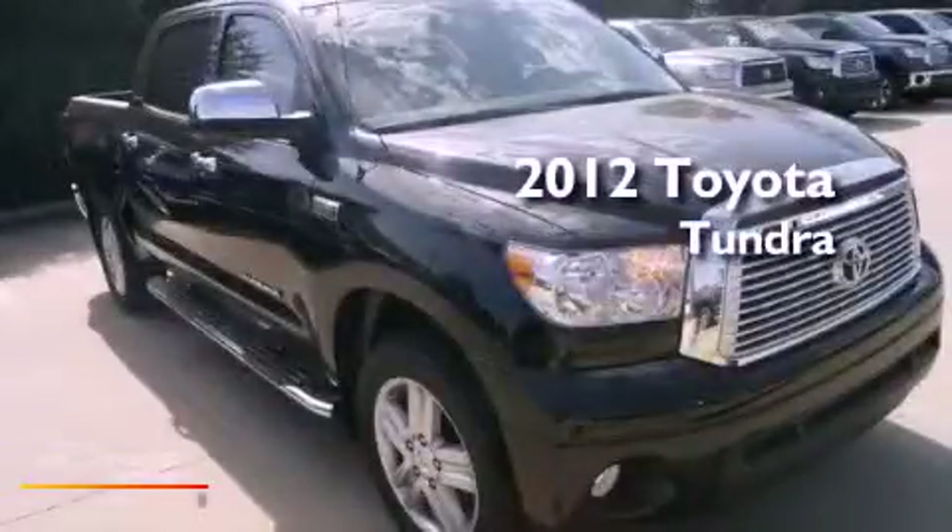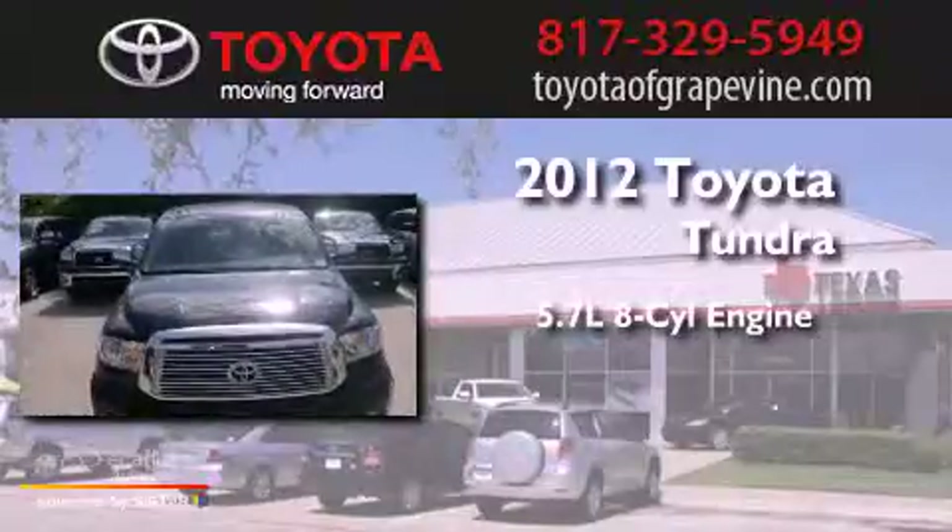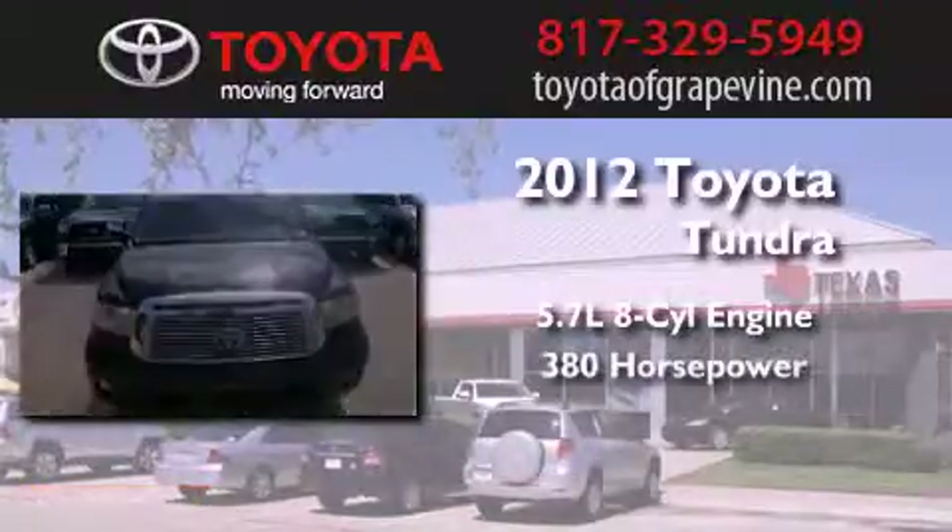This is a brand new 2012 Toyota Tundra. It features a 5.7-liter 8-cylinder engine and an automatic transmission.